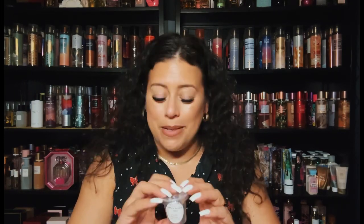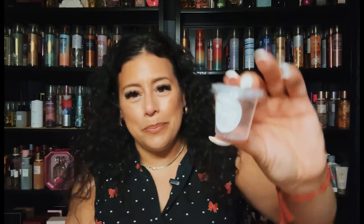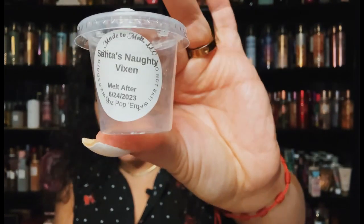Santa's Naughty Vixen from Made to Melt — I finished that up. This reminded me of like a Victoria's Secret body care, very, very pretty. This is one of their scent shots.